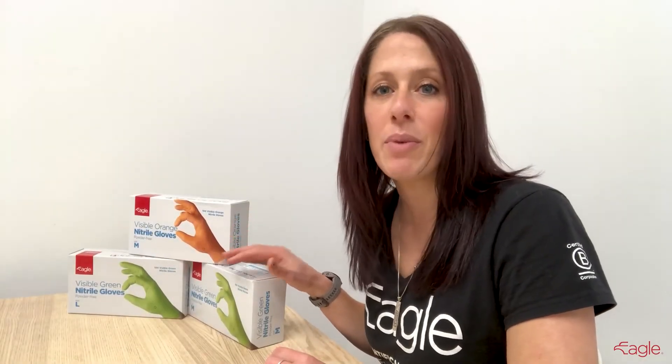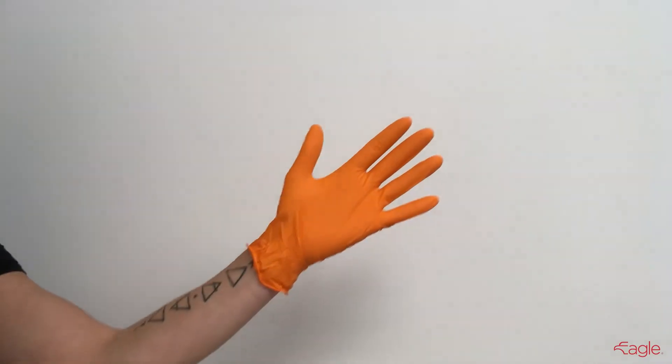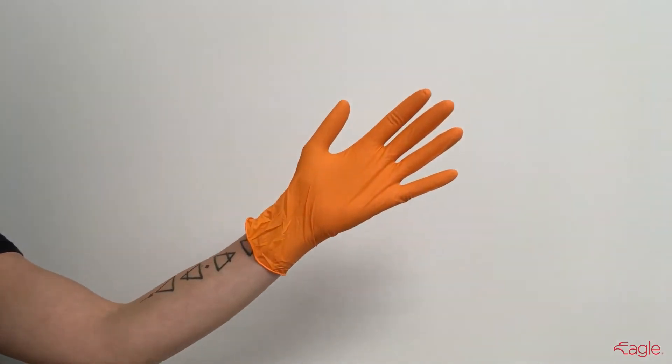Eagle Visibles are FDA compliant for food handling and resistant to a range of chemicals and microorganisms. Eagle Visible Nitrile Gloves provide the ultimate protection in gloves.